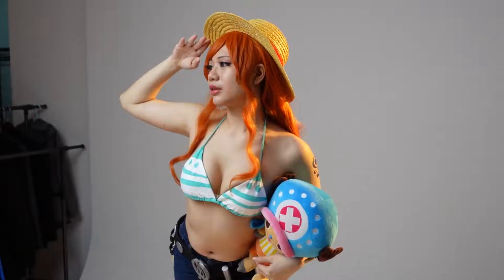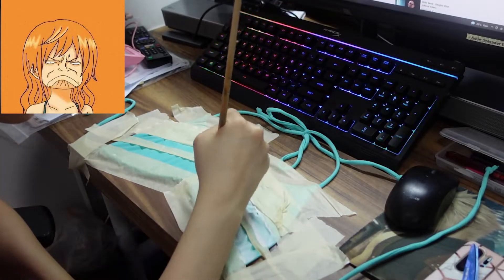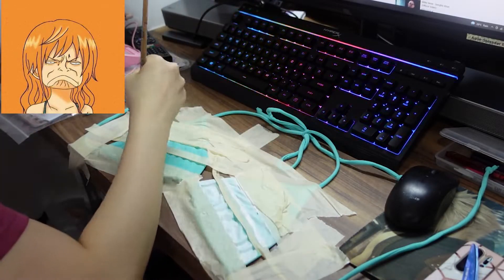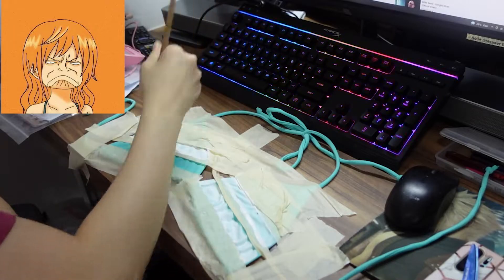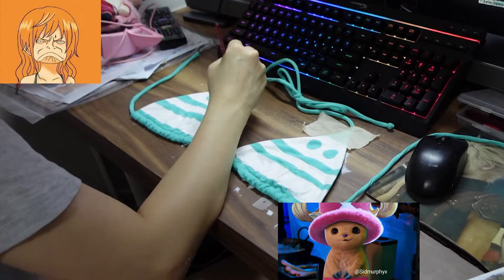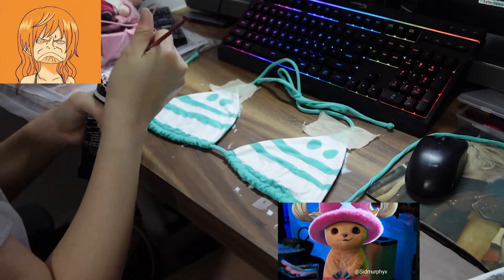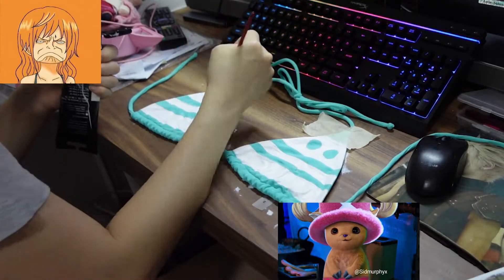So for the bikini top, I just bought a similar top for the base and then painted the white details on. I had to be a little bit more careful with painting because it's kind of permanent, and the little circles were quite difficult.